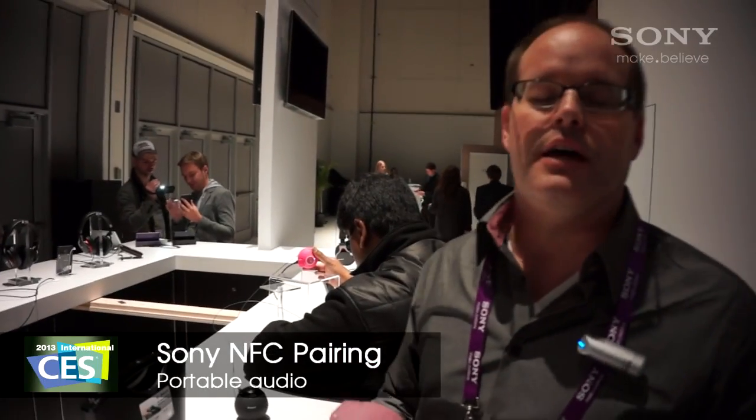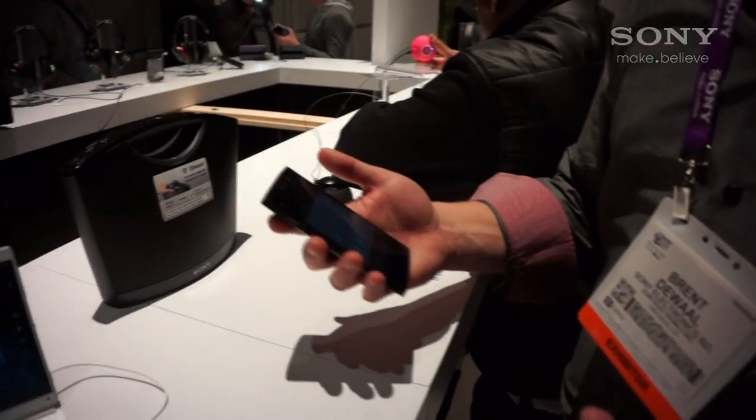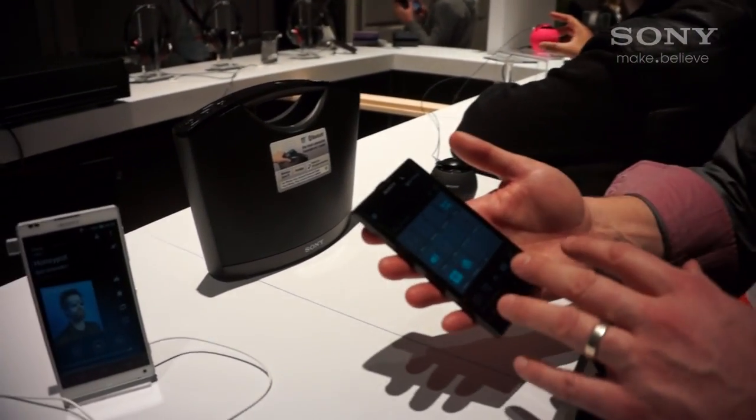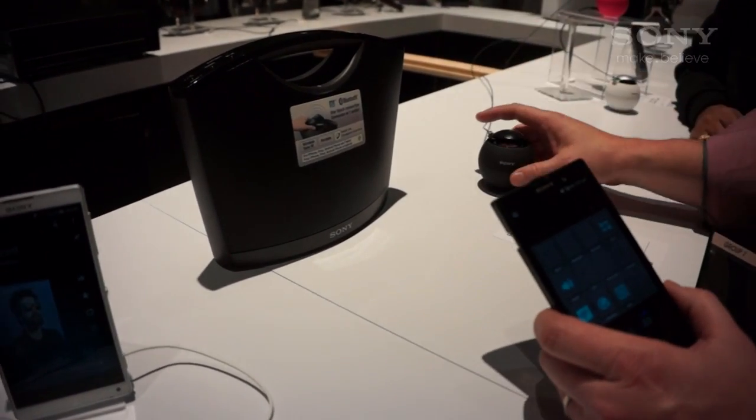You're looking at your music, maybe you've got Music Unlimited, you're listening to all your great songs, you've got Bluetooth in your car. How do you take that to other places? With NFC, we're able to do all kinds of great functionality with new Sony products.